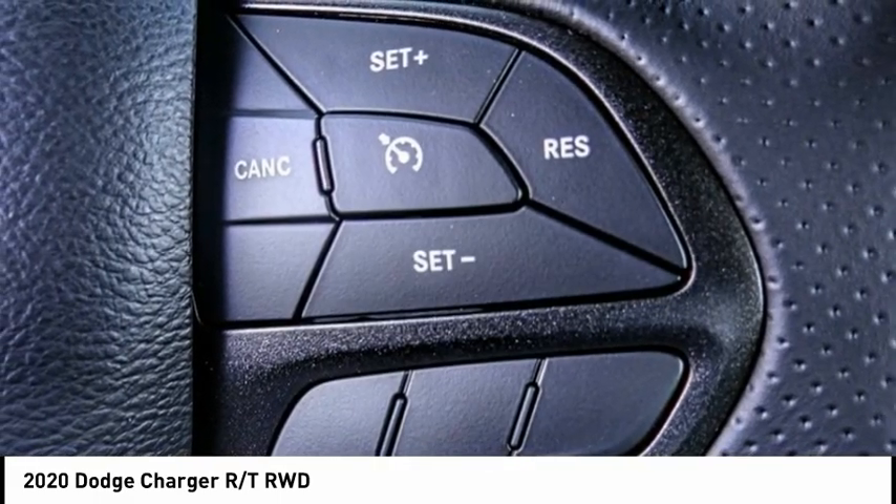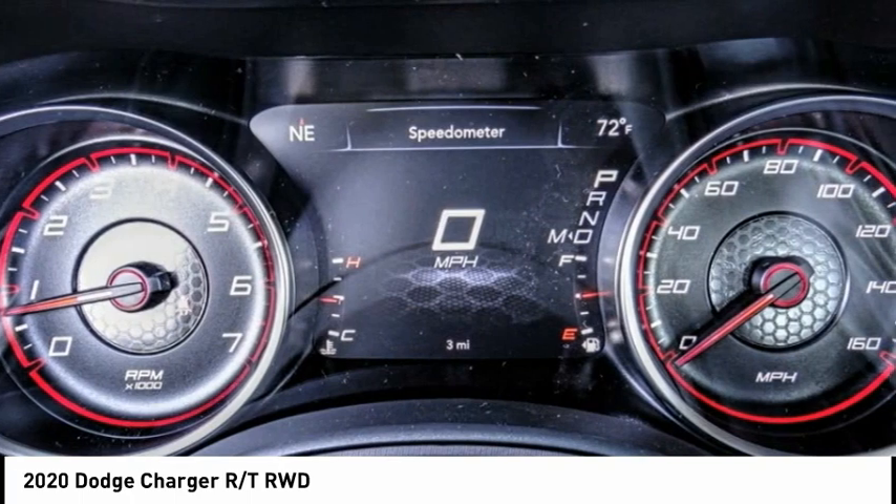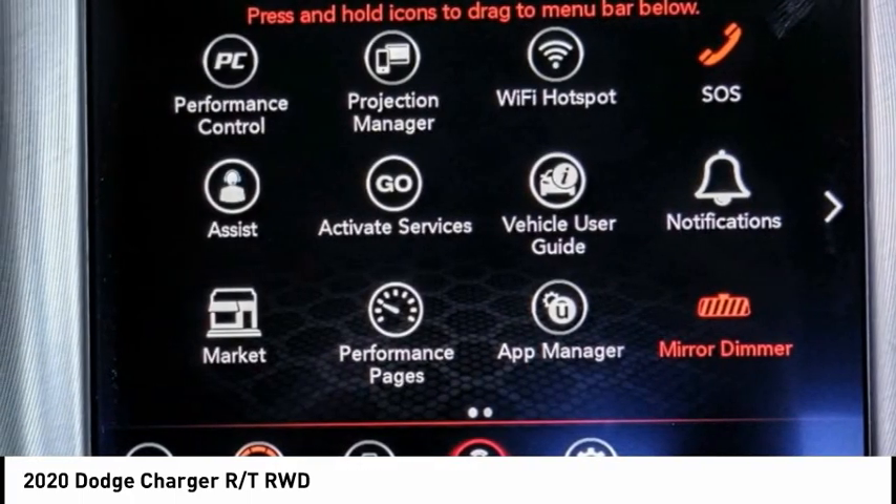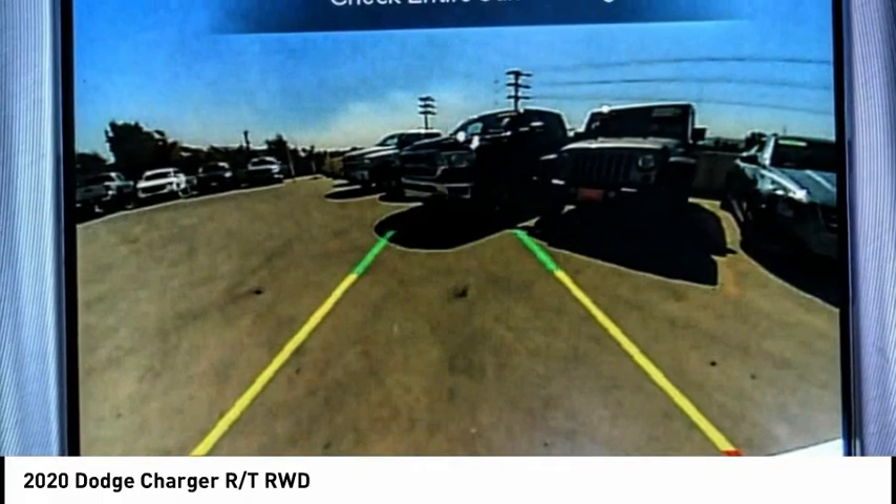Peace of mind comes standard with Charger's 5-star government front and side impact crash test rating, and is priced below $35,000. This vehicle has less than 100 miles.